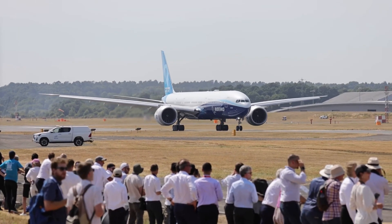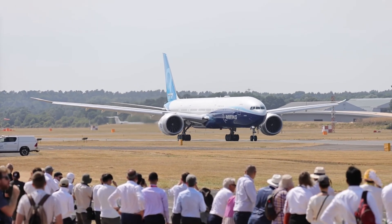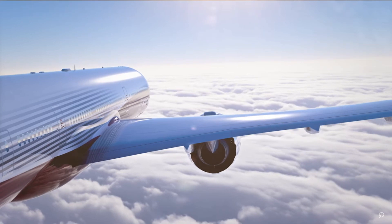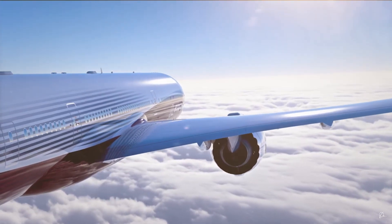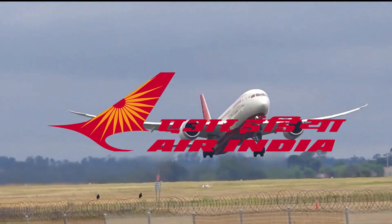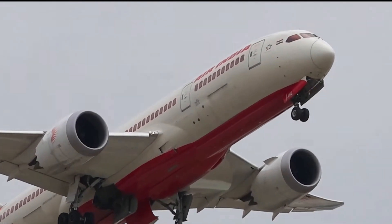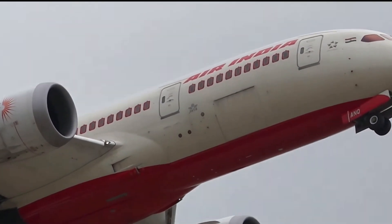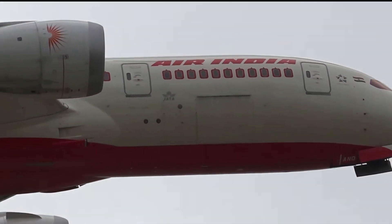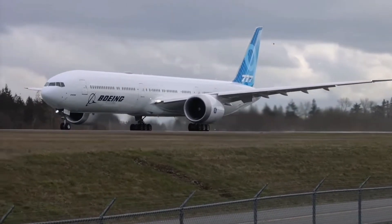Despite facing delivery delays that have frustrated customers like Emirates and drawn criticism from others, Boeing welcomed a new order in February 2023, bolstering client confidence in the project. Air India joined the 777X customers by placing an order for 10 777-9s, serving as a significant endorsement for the delayed venture. As of now, Boeing has nine confirmed customers, while the future might hold more from potential interested commercial airlines.